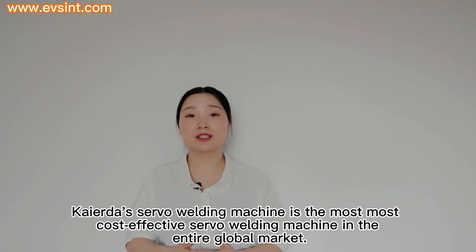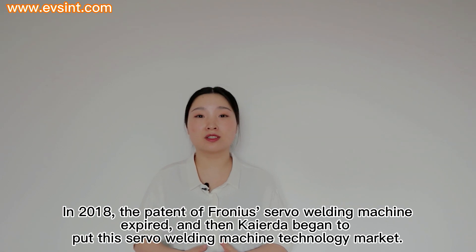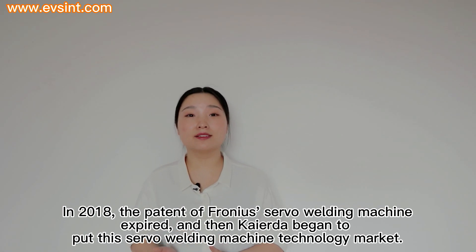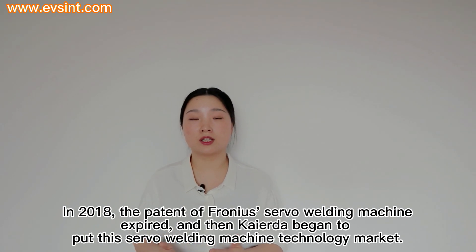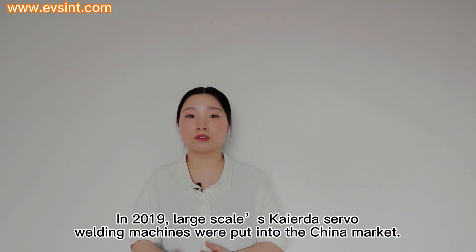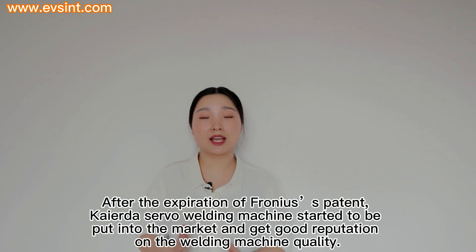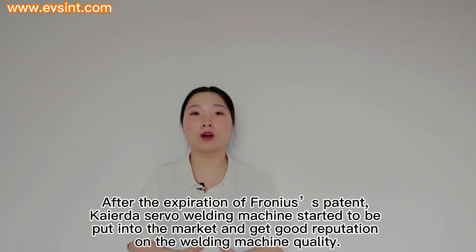Kyra's servo welding machine is the most cost-effective servo welding machine in the entire global market. In 2018, the patent of Fronius's servo welding machine expired, and then Kyra began to bring the servo welding machine technology to market. In 2019, large-scale Kyra servo welding machines were put into the Chinese market. In fact, this technology had already existed in Kyra for a long time — it is very mature technology for Kyra. After the expiration of Fronius's patent, Kyra's servo welding machine started to be put into the market and gained a good reputation for quality.